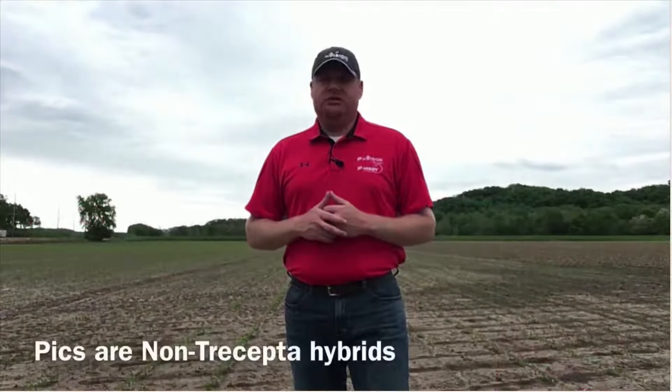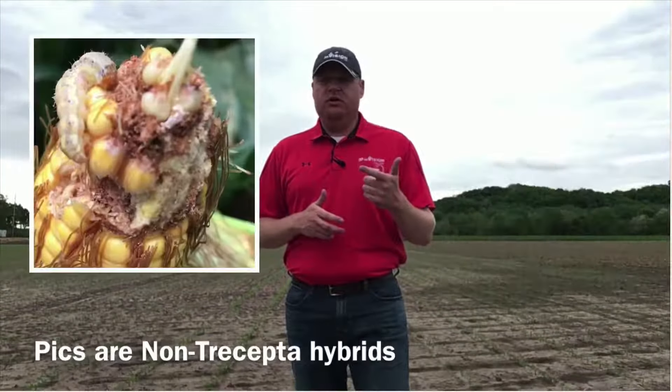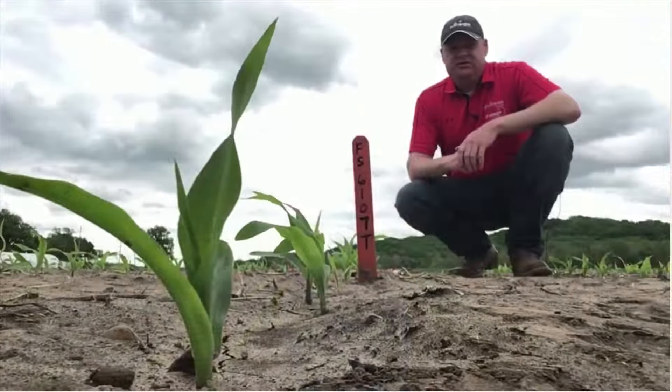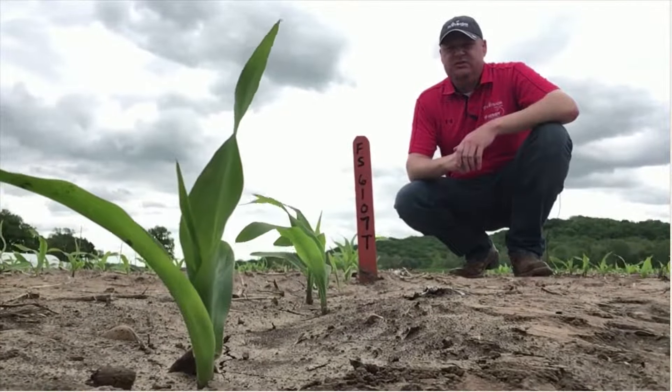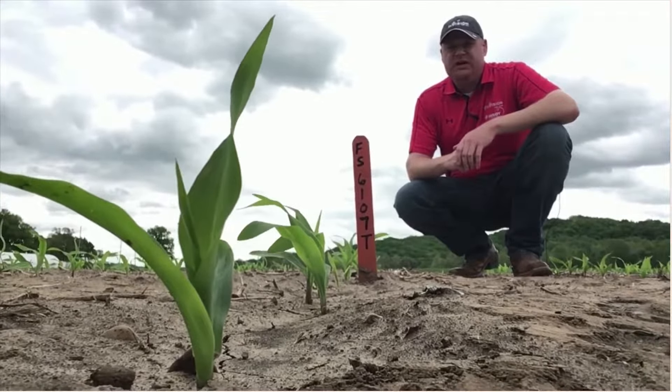One of the nice things about the Trisepta trait will be the increased insect activity against black cutworm, corn earworm, and western bean cutworm as well. One of the nice features about the Trisepta trait is its insect-protecting protein is already being expressed in corn this small, for additional protection against black cutworm.